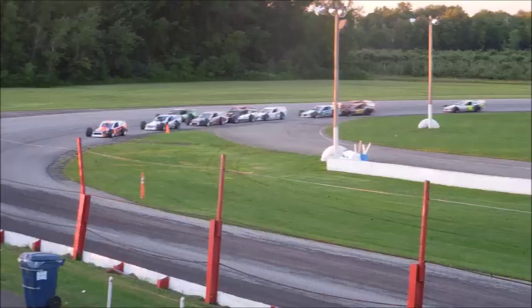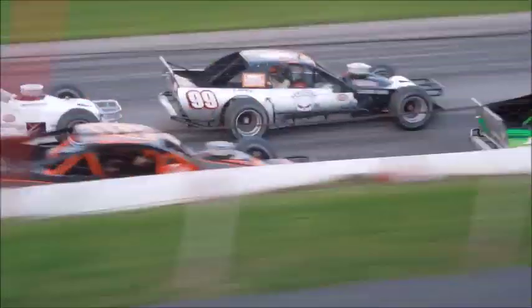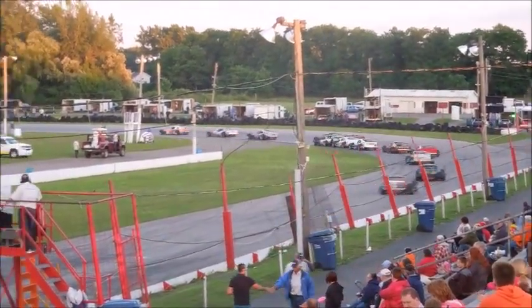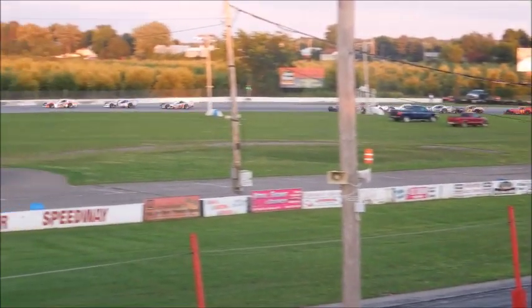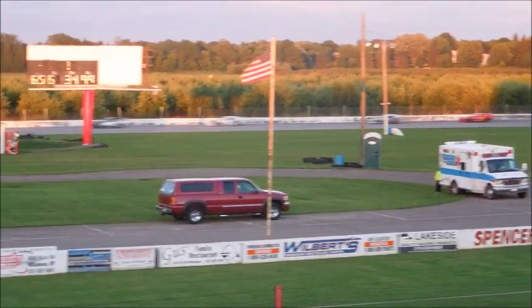We're just trying to move right up into the number three track. We have speed at 5.796 miles an hour. Speedway coming off turn number two now and down the bay. Let's go. We got one car rolling.